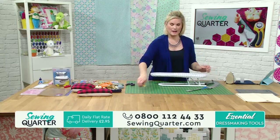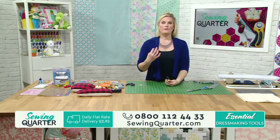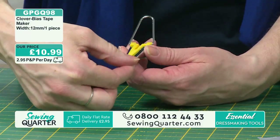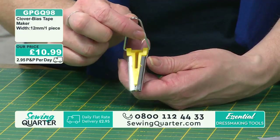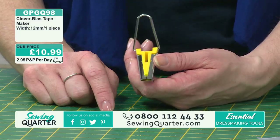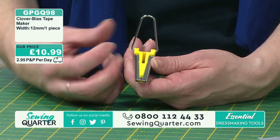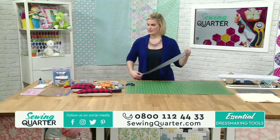For those smaller bindings - whether you're doing necklines, more intricate smaller details - you want this one. This is your 12mm, so when it comes out it's going to be 12mm, and when you fold it in half it's going to be 6mm. I'm going to be honest - I bought a cheaper version: no good. You want these ones. They're lovely and sturdy and they just work every time. That's £10.99, GPGQ98.